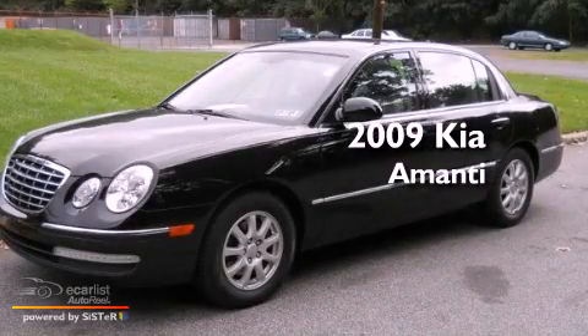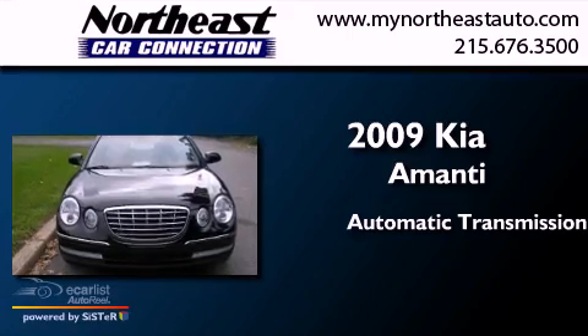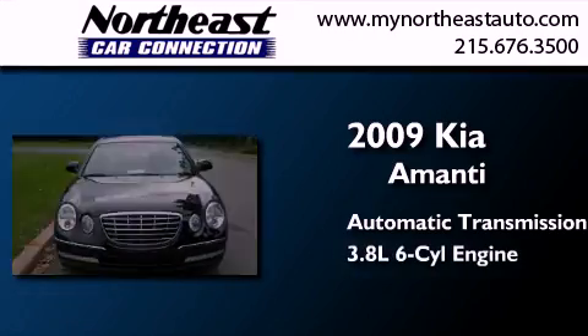This is a 2009 Kia Amante. This four-door sedan has an automatic transmission and a 3.8-liter V6.